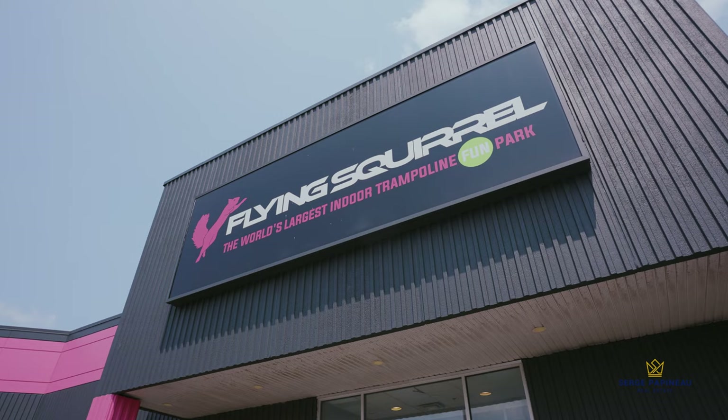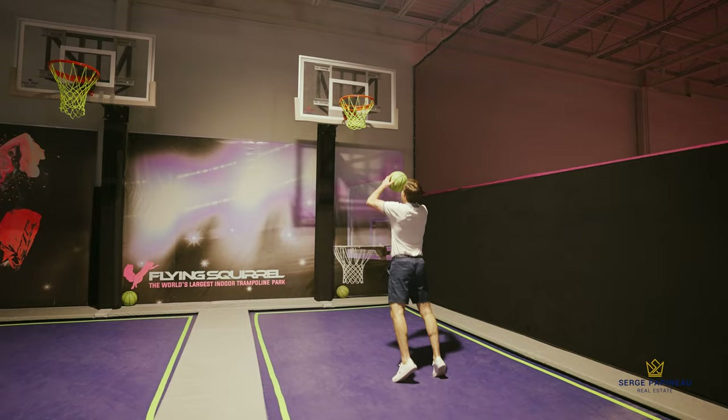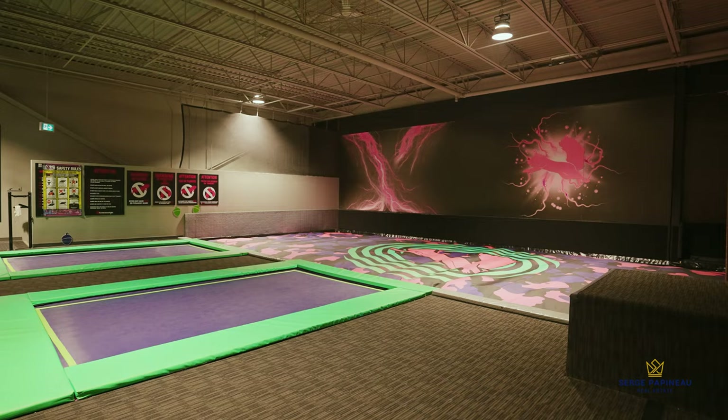Hey everyone, we're here today at the Flying Squirrel. This is literally Canada's largest indoor trampoline park, and it's right here in Ottawa off Innes Road in the East End.